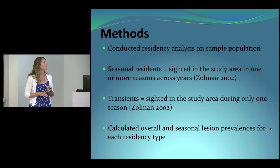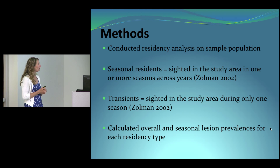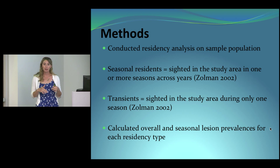I also conducted a residency analysis to see if there was a relationship between lesion prevalences and dolphin residency patterns. I found two types in Roanoke Sound: seasonal residents, defined as dolphins seen in the study area in one or more seasons across years, and transients, seen only during one season. I used the entire data set in FinBase since 2008 to define residency patterns, then calculated overall and seasonal lesion prevalences for each residency type and compared the results.